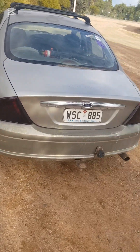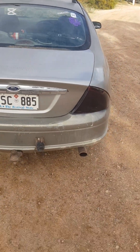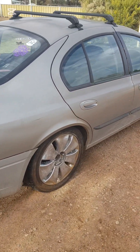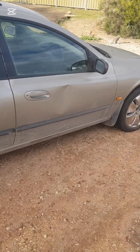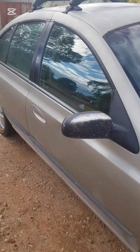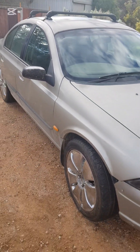Tinted tail lights. Not a lot of exhaust yet. Dents are there still. Both of the rust spots are still there.